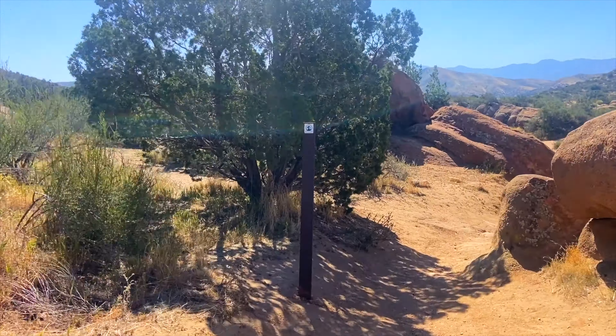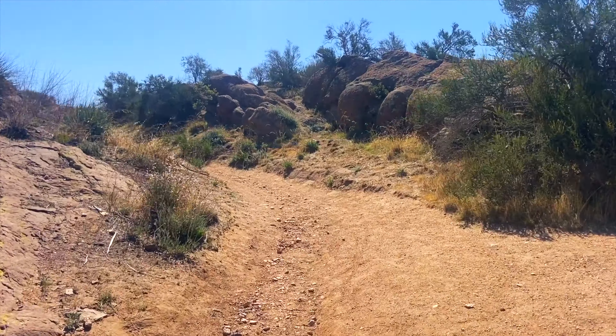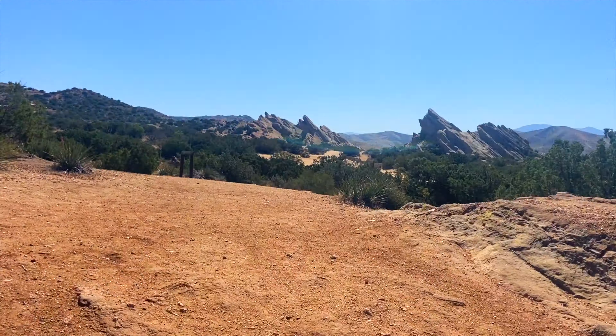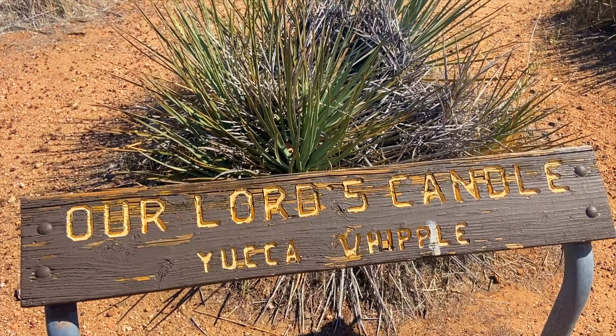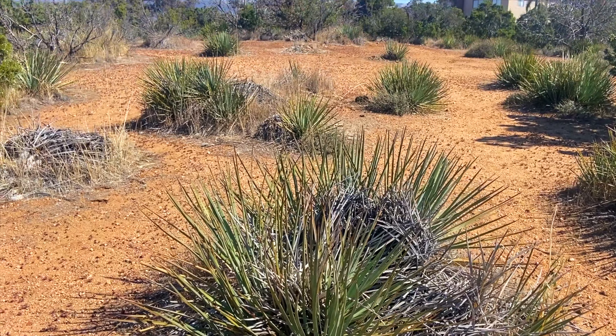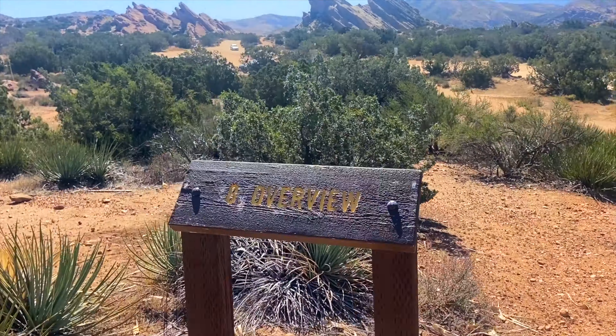This trail is actually part of the PCT, better known as the Pacific Crest Trail, so you may be lucky enough to see a through hiker. The PCT is actually a trail that connects you from Mexico to Canada — it's about 2,650 miles long. Just a bit ago, you heard me say a through hiker.